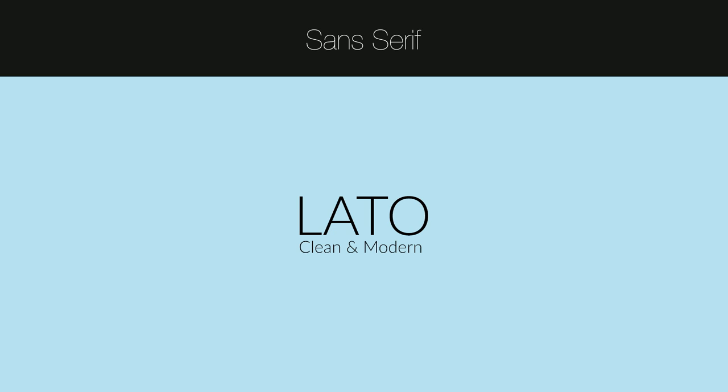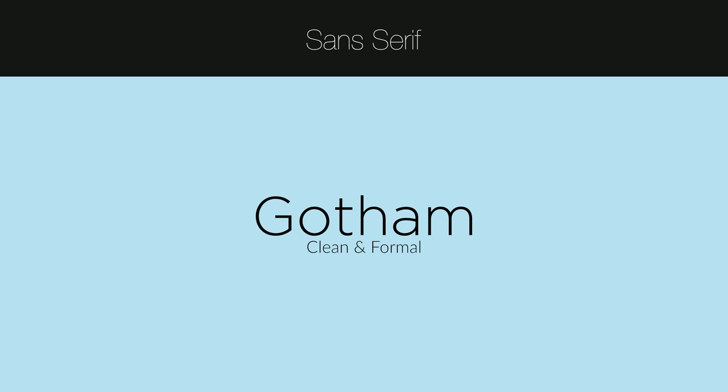For my next font, it's Gotham, and it's pretty much very similar to Lato, but it has a little bit more design to it. It's still a great font — it's probably my second favorite font of all time, and I use it for pretty much everything as well if Lato does not do the job.